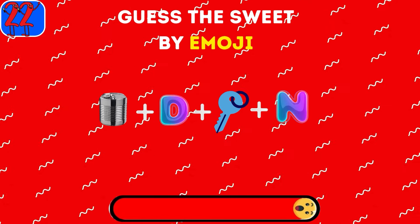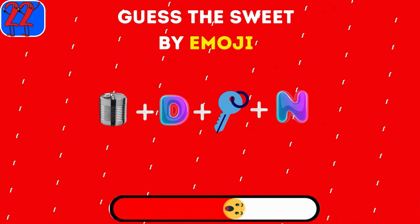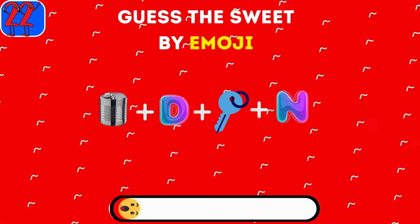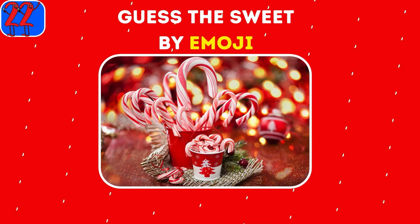Guess the sweet treat from these 4 emojis. It's a candy cane — a traditional Christmas treat.